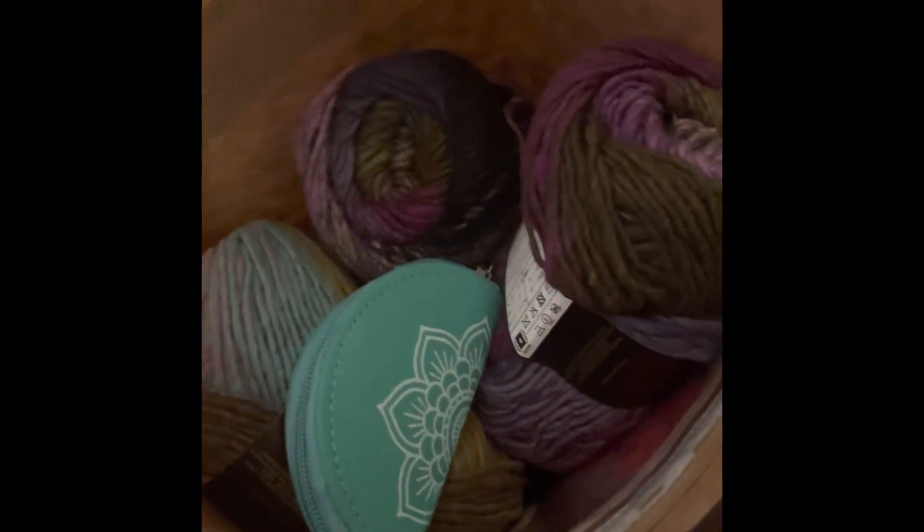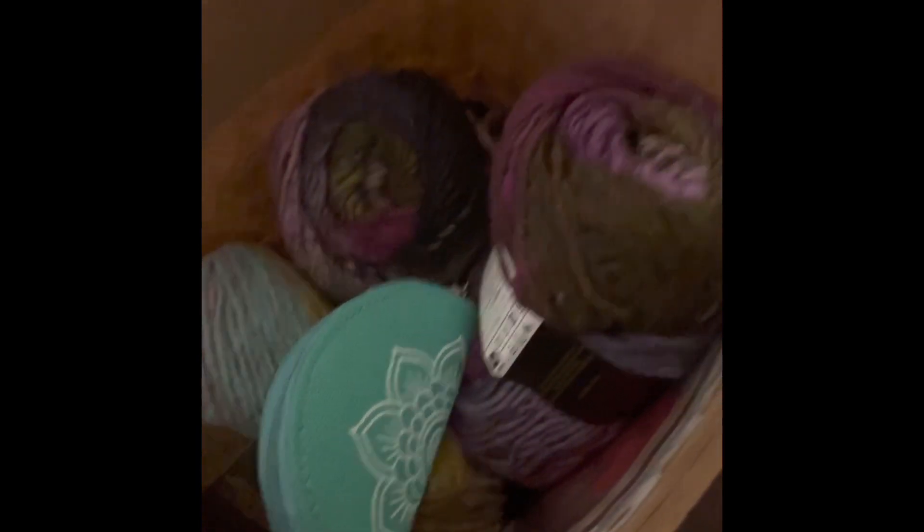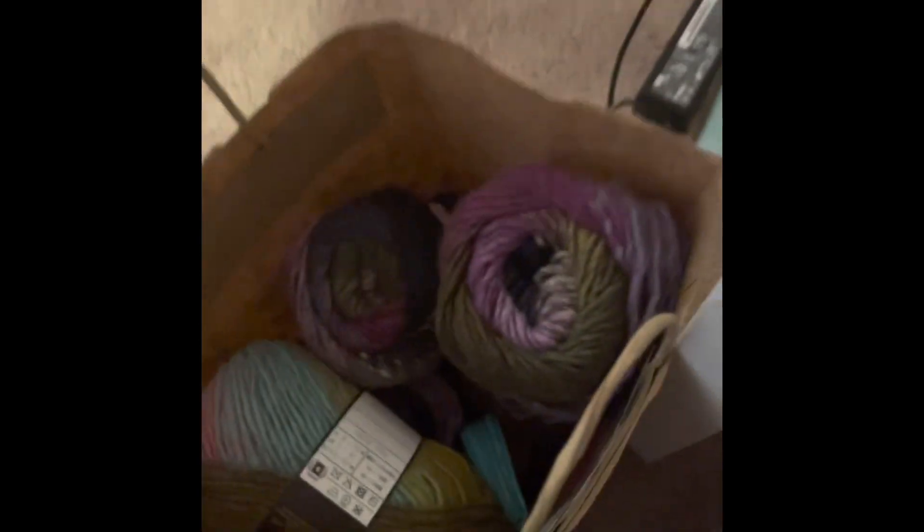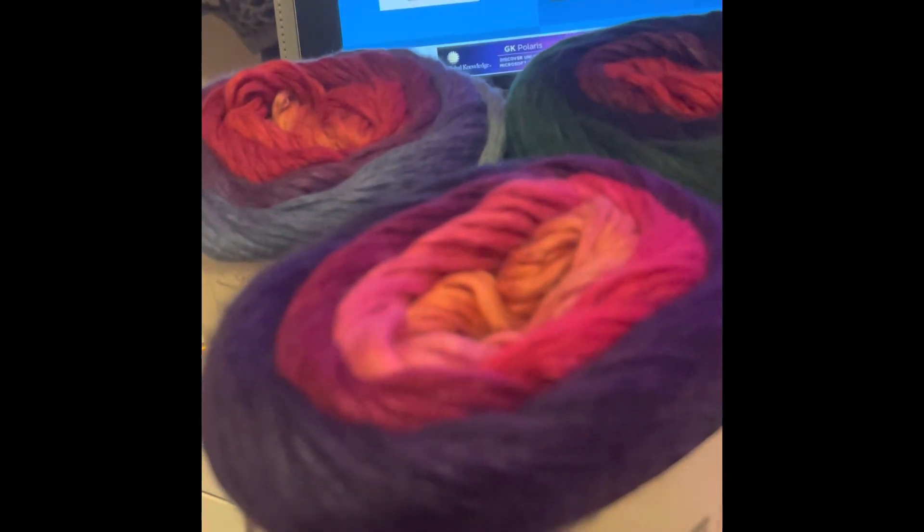You guys saw it — this is the yarn, the Norco yarn, so there's all those yarns in there. I also included those rainbow scissors and the patterns. On top of that, I'm going to include these three balls of yarn — they are all different colors.